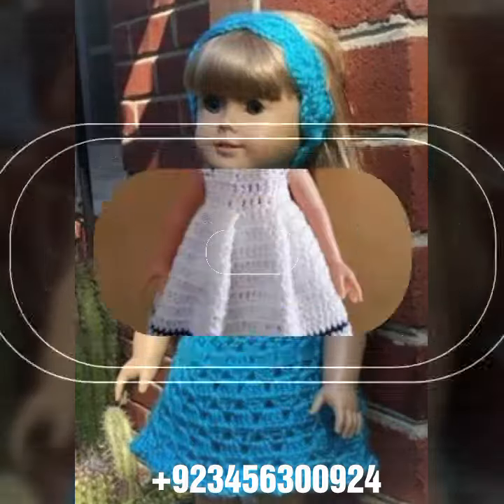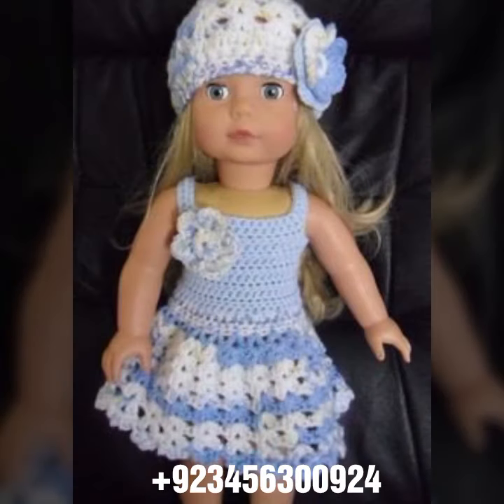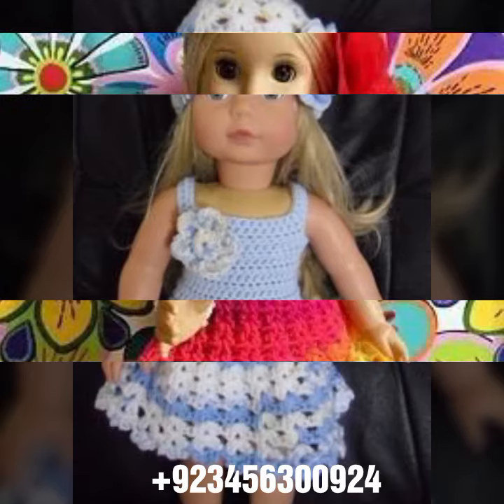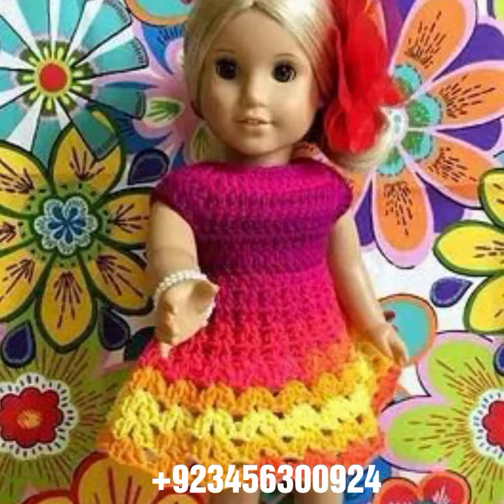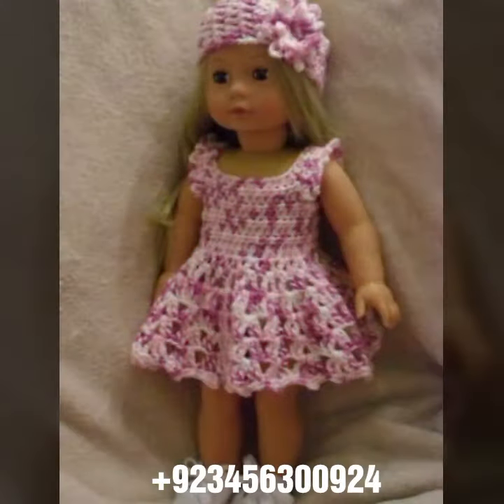Hello friends, welcome back to my channel. How are you friends? I hope you will be fine and enjoying life with your family and friends at home safely. Let's go to the video — I am back again with a most demanding, attractive, and amazing collection of crochet baby frog designs. Different colors, different designs, different ideas — I hope you like this collection.